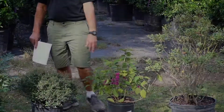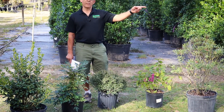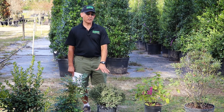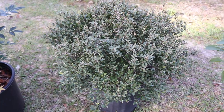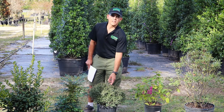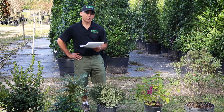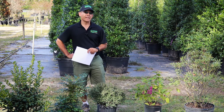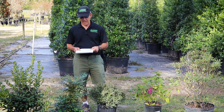Moving on to another Ilex — this is our friend Shillings holly. It is a dwarf, and a relative of the upright and weeping holly we saw earlier. There are a couple of different forms. This is the regular dwarf Shillings holly. There's another one called Bordeaux, which comes from the reddish flush you'll see on the tips of the leaves. And one I bet you haven't heard of is called Taylor's Rudolph — yes, another Christmas reference. That one is very hard to find and it does have berries, so just remember Rudolph the red-nosed reindeer.